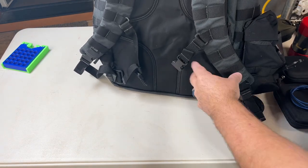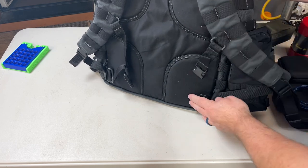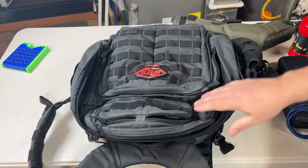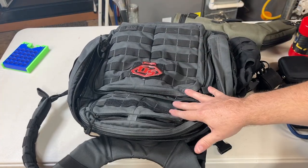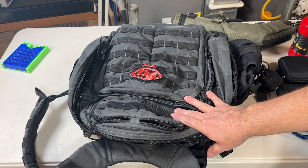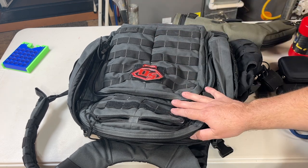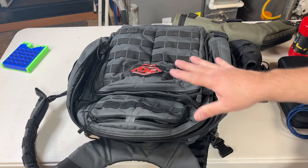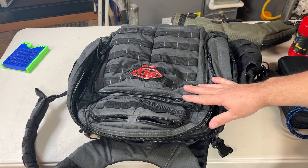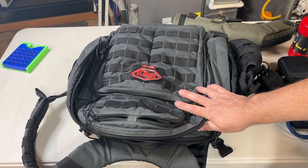I could have gotten one that was slightly bigger, but it had those hiking hip flaps that weren't removable. The ones on this one are removable, which was important to me. I also needed something big enough but not so big that it couldn't fit in overhead storage — because some backpacks, when stuffed, can actually get taller than standard carry-on luggage.